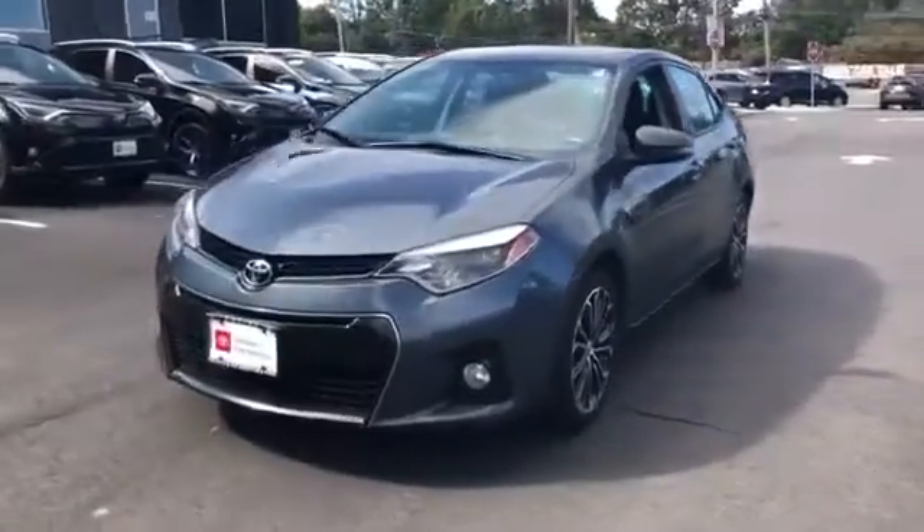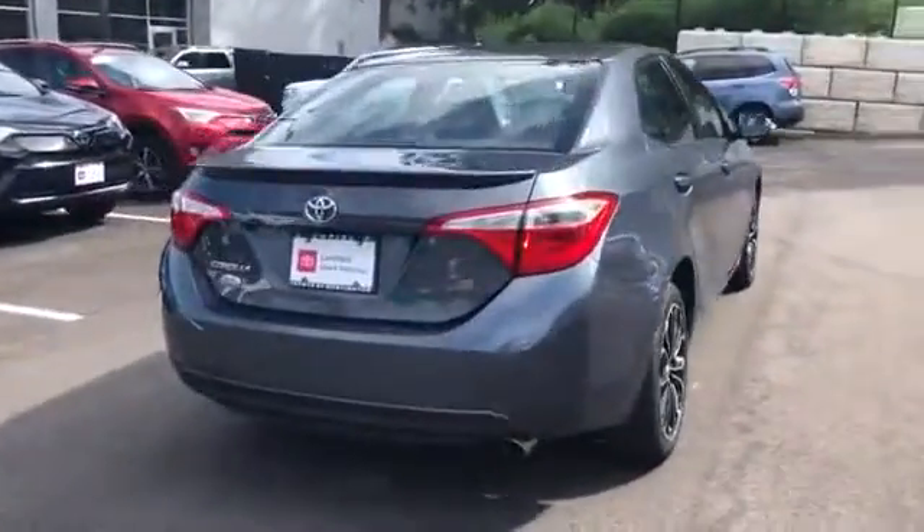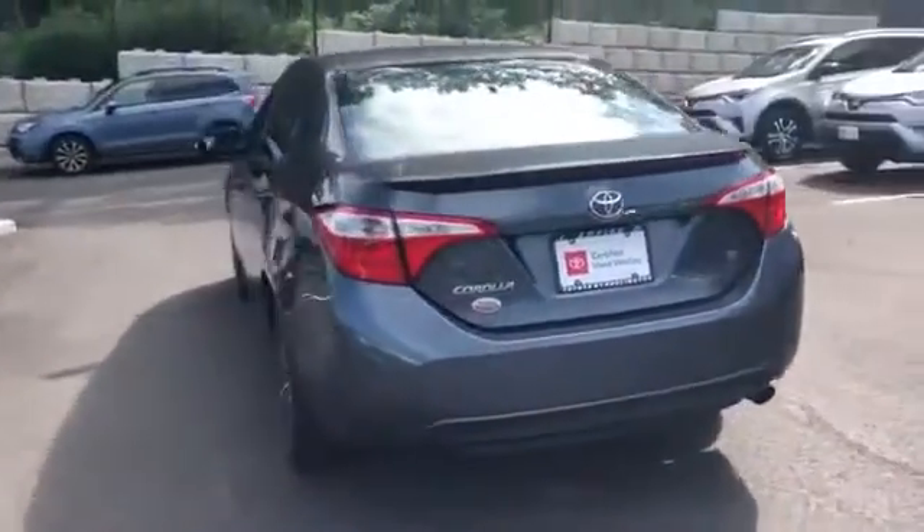2016 Toyota Corolla with less than 61,000 miles on the odometer. This sedan combines safety and comfort with style and performance.